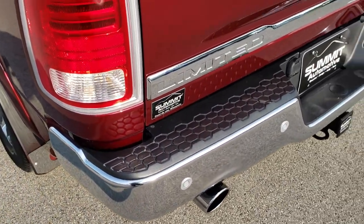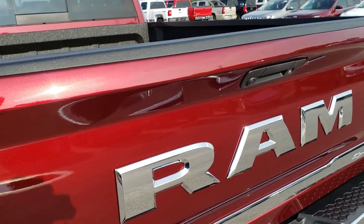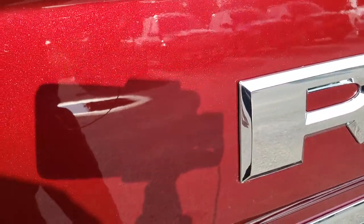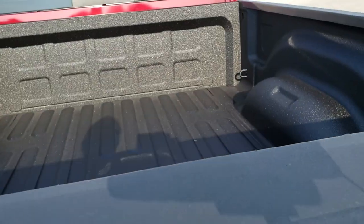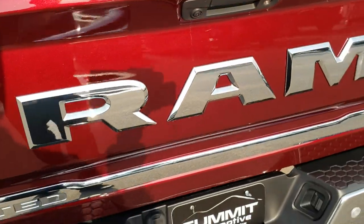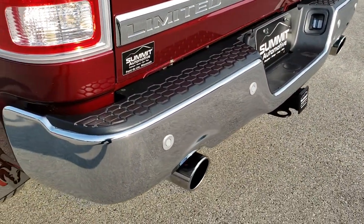You get the dual rear exhaust, the backup sensors, and the full towing package which includes the receiver hitch, 4-pin and 7-pin wiring. The tailgate is in excellent condition — no dents or dings. You can really see the red metal flake in that Delmonico Red paint. This one has a factory spray-in bed liner, and the bed itself is in excellent condition. It also has LED bed lighting, a locking tailgate, and a backup camera. Very clean on the back here.